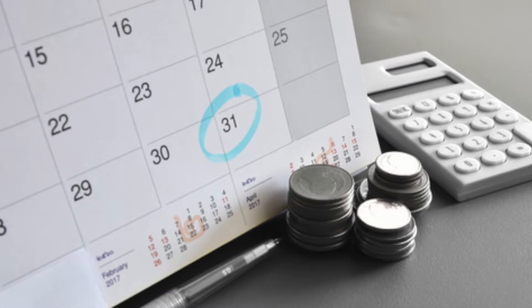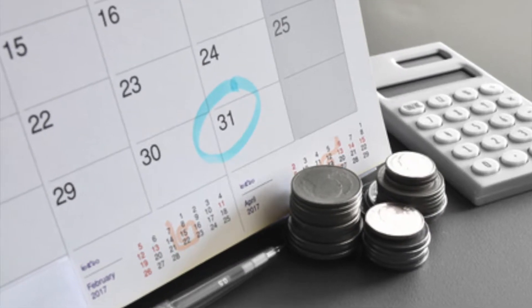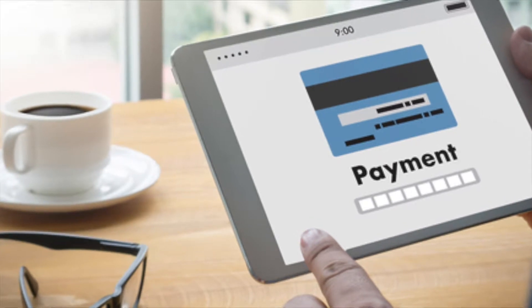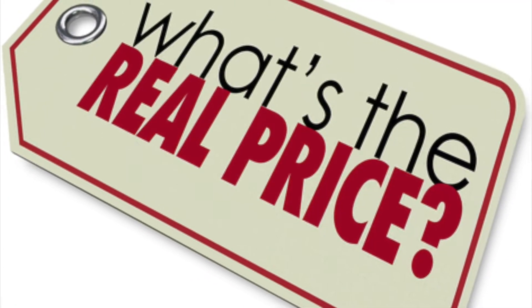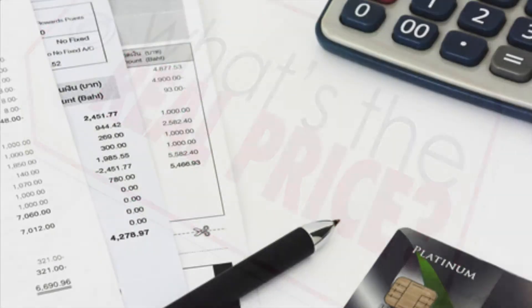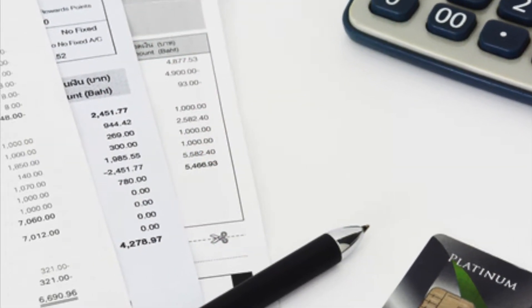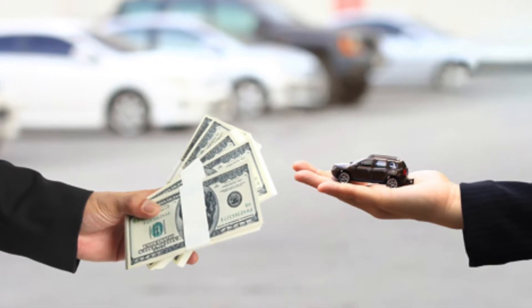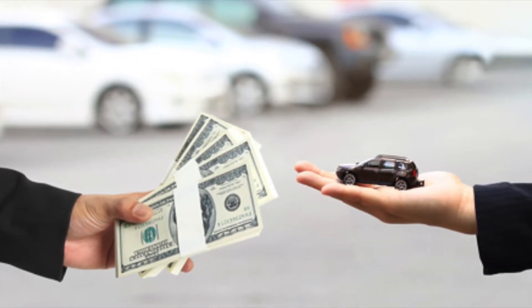First, let's talk about that monthly payment. While the price of the car overall is an important factor to think about before you buy, that's not all the monthly payment consists of. You also have to factor in taxes and dealer fees, as well as interest on the automotive loan. This can all bump the payment up a bit, so ensure you calculate everything before you commit.